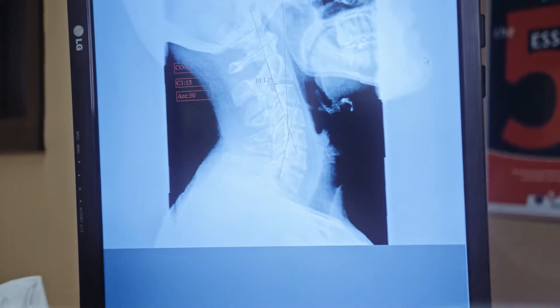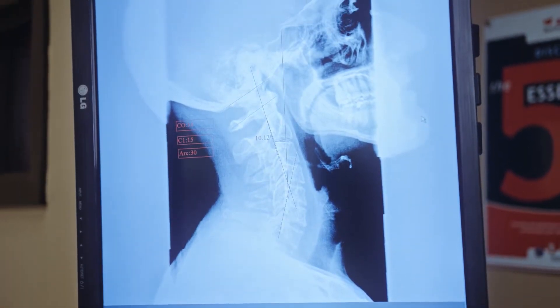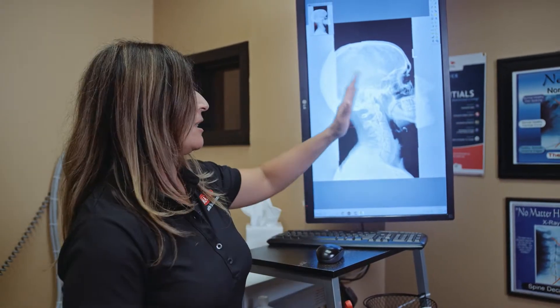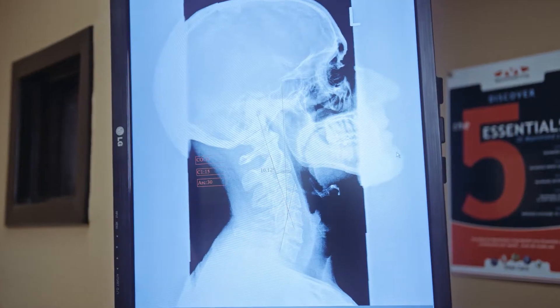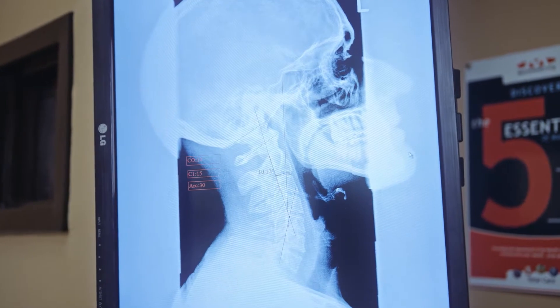One of our emphases in our office is to teach our patients how to actually correct their spine. With digital x-rays, we're able to analyze specific subluxations — misalignments of your spine. A lot of what we sometimes find is a head forward posture. Those specific diagrams and lines that we do are going to give us exactly where to adjust, so you can get the best adjustment and also give you the tools you need for exercises so that you can correct your spine at home.